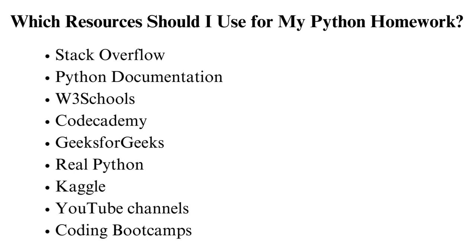W3Schools offers Python tutorials with a hands-on approach. It covers everything you need to learn, from the basics to the advanced concepts. Code Academy has interactive Python courses that suit beginners. It also emphasizes hands-on learning and practical exercises. Geeks for Geeks offers Python programming articles, tutorials, and examples, covering a wide range of topics. It also has a discussion forum where students can meet to ask and answer questions.